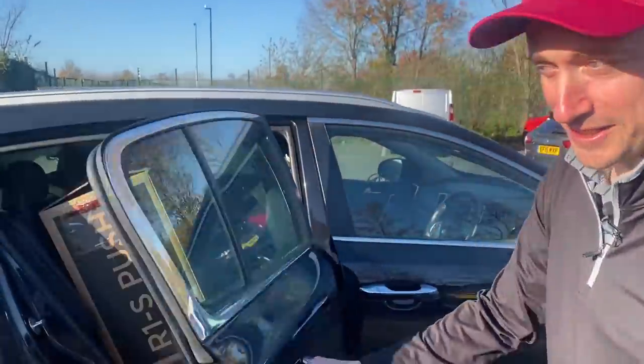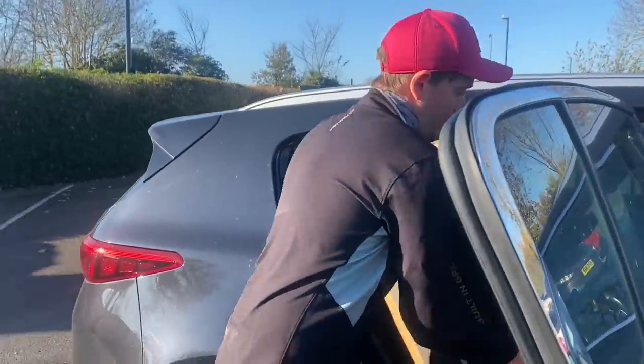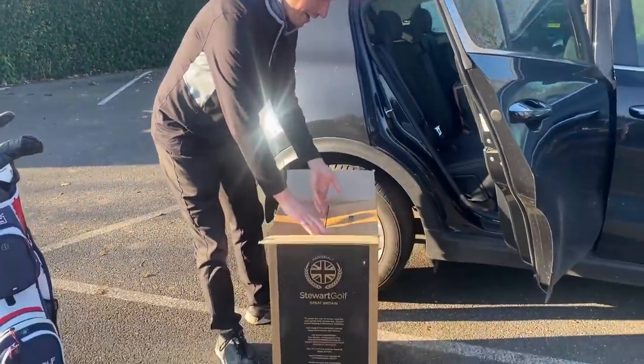Before we begin today's match, Alex in the last video I commented on the Stuart Golf R1S push as being the Rolls-Royce of golf trolleys, and they saw your crappy little trolley Alex with a lot of faff and cables involved. And they took pity on you. I've got a present for you Alex. It's a genuine surprise. Stuart Golf, Great Britain. What a lucky lovely name.